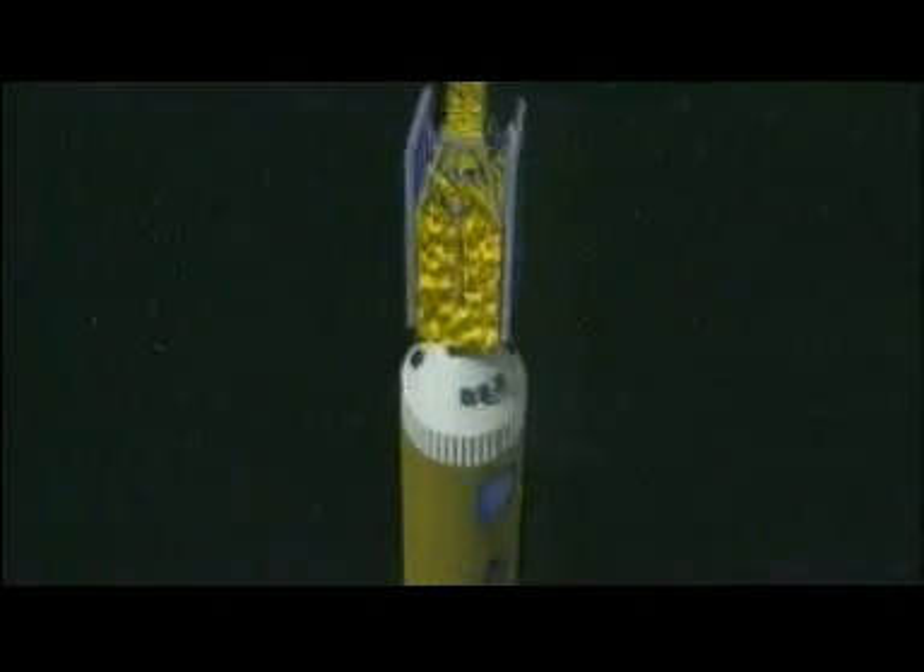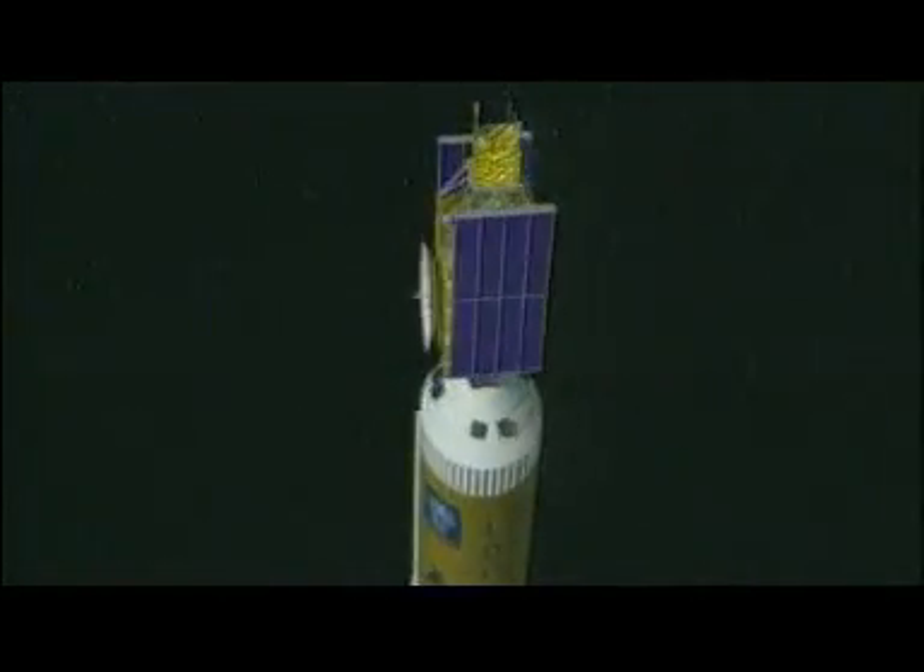So, much less weight to carry, but still a long way to go. When the last stage of the rocket has completed its burn, separation occurs and the satellite is set free in space.